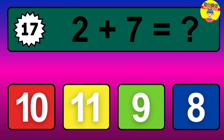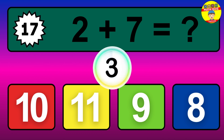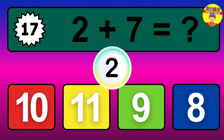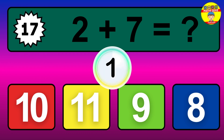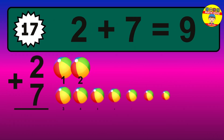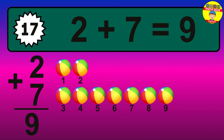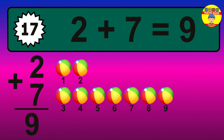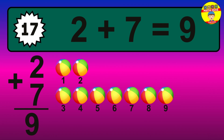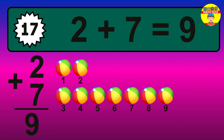Question 17. 2 plus 7 equals what? The answer is 2 plus 7 is 9. Let's count it: 1, 2, 3, 4, 5, 6, 7, 8, 9.